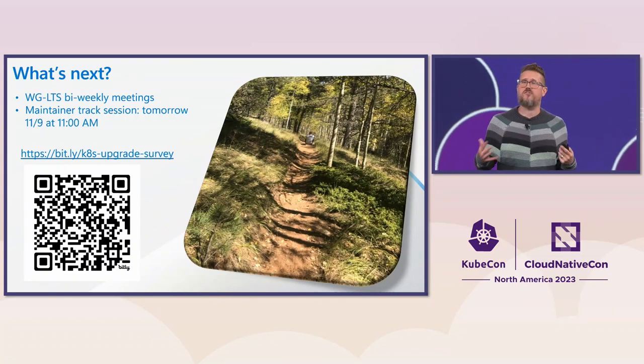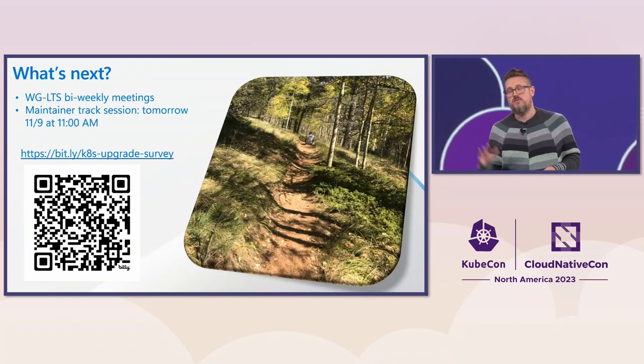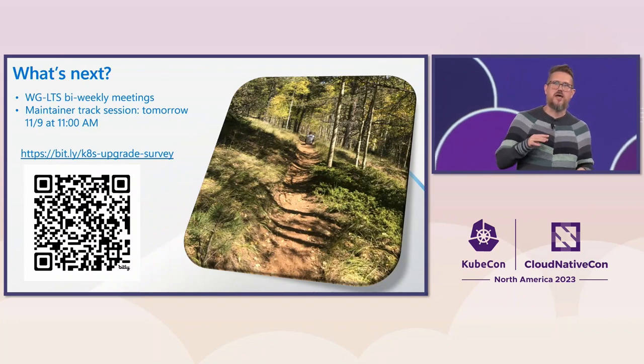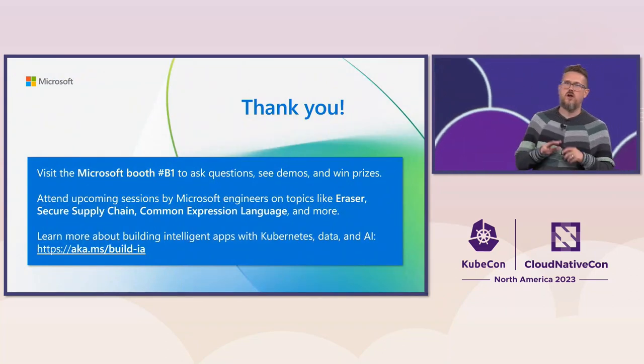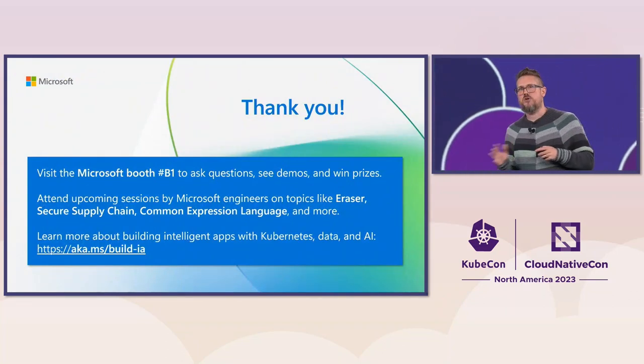If you'd like to talk more about this, you can talk to us at our maintainer track session tomorrow. We'd love to talk to you more about Kubernetes, cloud native, and all things at the Azure booth. Thanks.